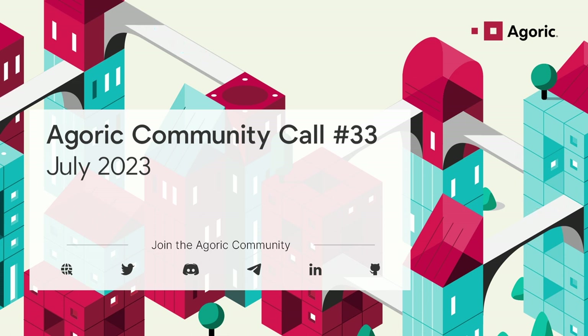Let's get started. Congratulations to everybody on the mainnet 1B upgrade that happened very recently — round of applause all around! And as part of that, the Inter Protocol vaults and application launch, which is awesome.